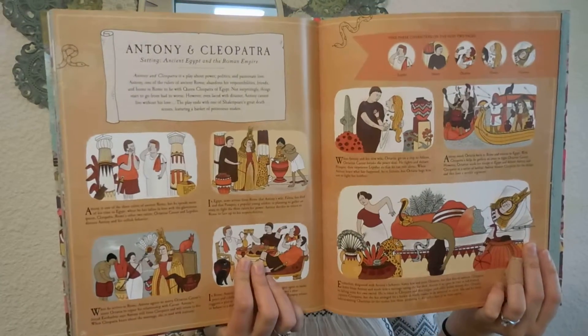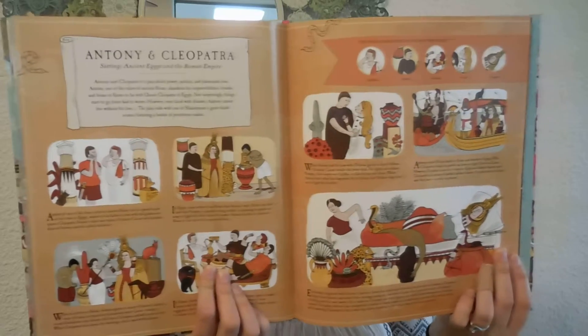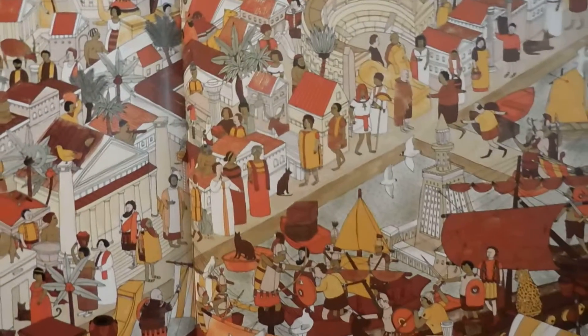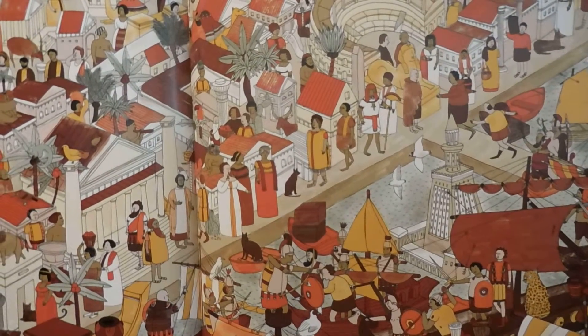Anthony and Cleopatra. I just love how the illustrations — I think they're all done by the same illustrator, but he does change it up a bit as far as color schemes and the way the people are illustrated to kind of match with what that story is. So you can see the people in the Cleopatra spread look different than some of the other plays.